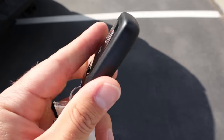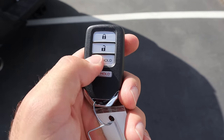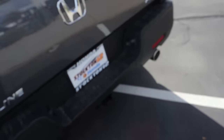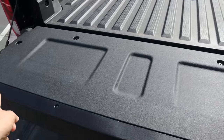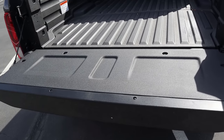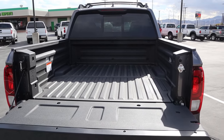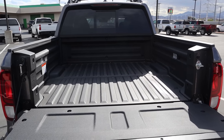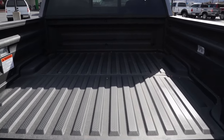Here's the key fob for the Ridgeline — you guys can see the Honda logo on the back. We have our unlock function, lock function, and then remote start as well. Popping into the bed, payload capacity is 1,477 pounds. Towing capacity is 5,000 pounds, which is actually pretty solid truck numbers.